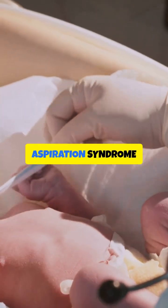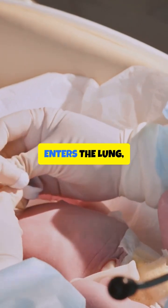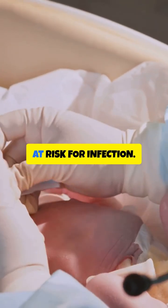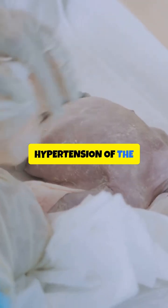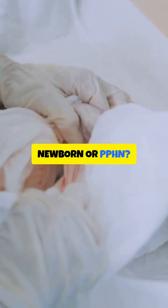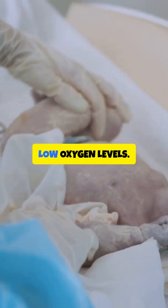And meconium aspiration syndrome, or MAS, where meconium blocks airways and enters the lungs, putting the newborn at risk for infection. Persistent pulmonary hypertension of the newborn, or PPHN, is when fetal circulation doesn't switch over, causing dangerously low oxygen levels.